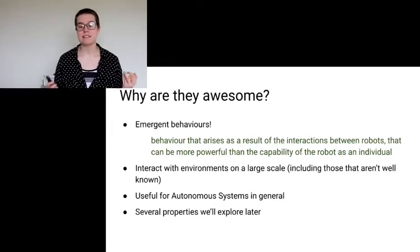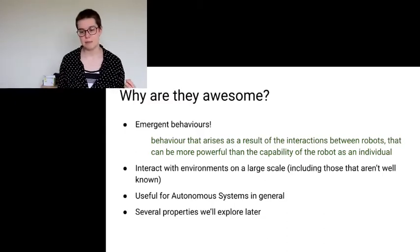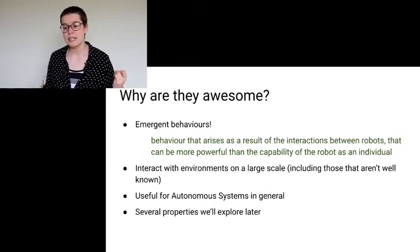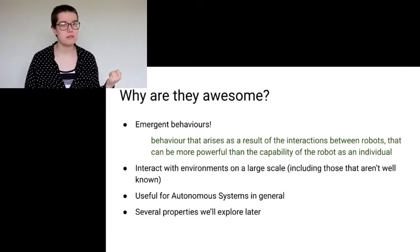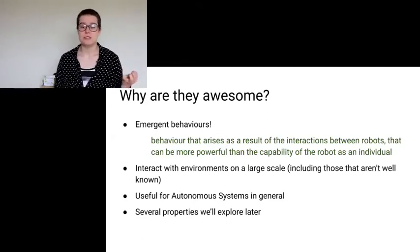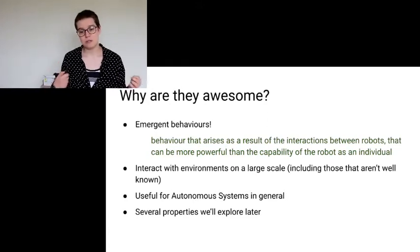Emergent behavior is behavior that arises as a result of the interactions between robots, but can be more powerful than the capability of the robot as an individual. This allows us to interact with environments at a large scale, including some that aren't well known. If we wanted to explore a new surface without risking humans, Swarm Robotics would be an ideal tool — and is also just generally useful for autonomous systems.